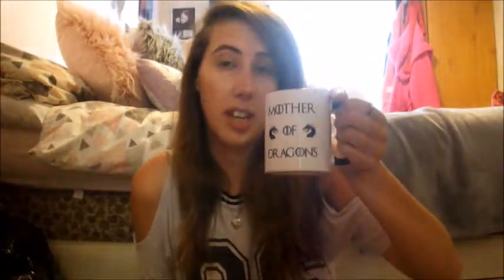So first item on my little list is this mug right here which says 'Mother of Dragons' — you guys should know I'm a massive Game of Thrones fan. If you can name that reference, five points to Gryffindor! My favorite character is Daenerys Targaryen and she is the Mother of Dragons, so I have the Mother of Dragons cup because I love Khaleesi.